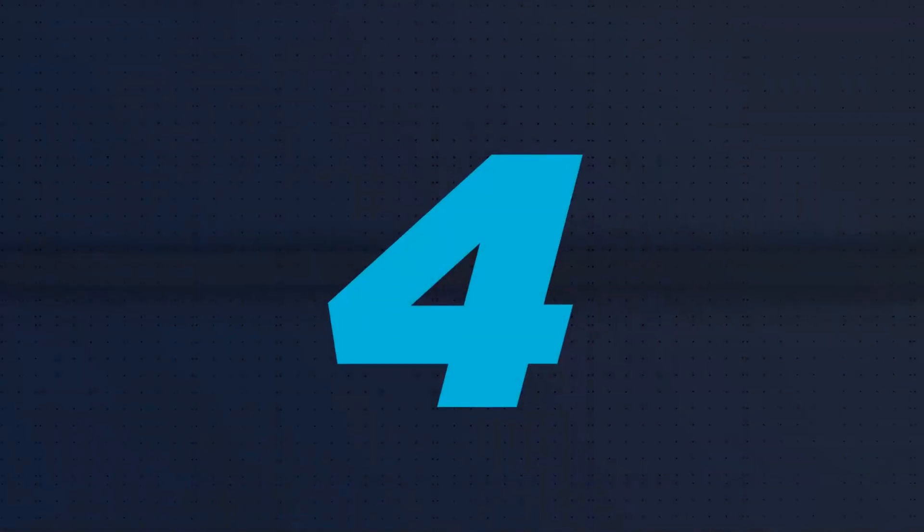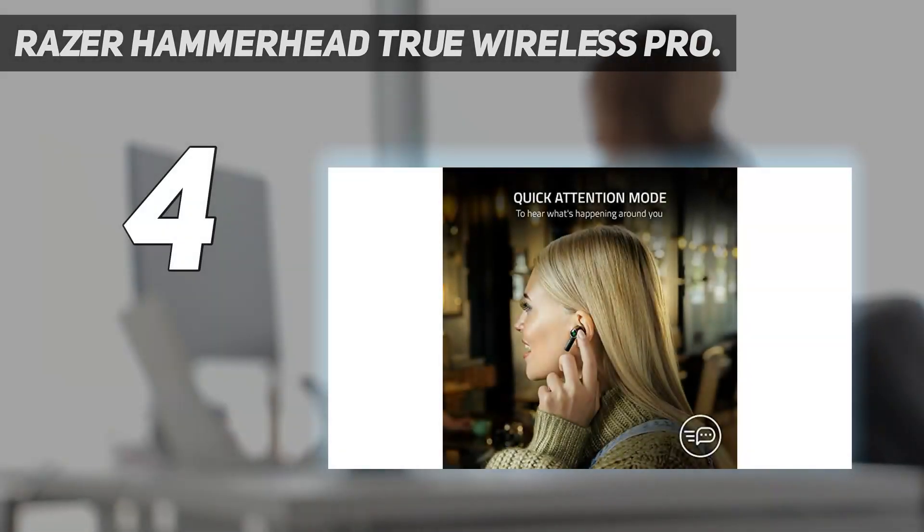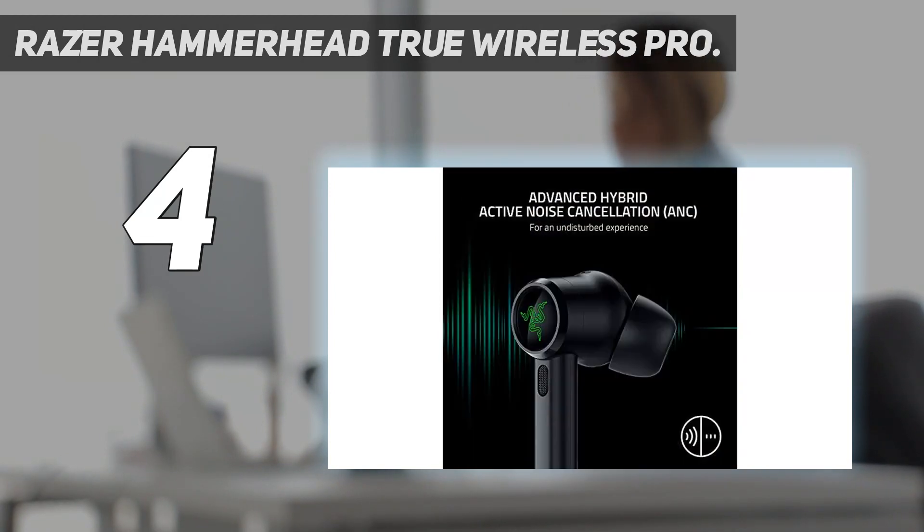Coming in at number 4: the Razer Hammerhead True Wireless Pro. If there are two words to describe the sound of the Razer Hammerhead, it's bass and clarity. The bass on these earbuds is tight and punchy, but not muddy in any way.